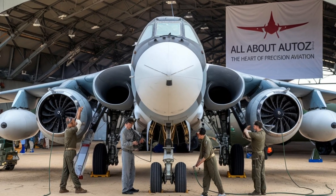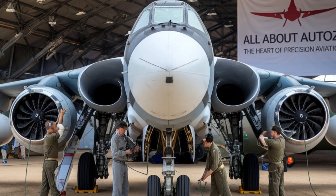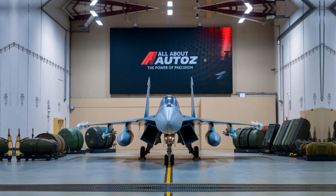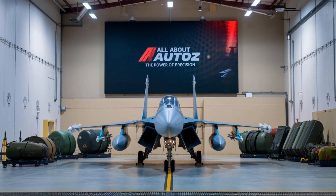For precision strikes, long-range missions, and ground attack operations, combining advanced technology, robust design, and impressive firepower, the Su-34 has become a vital asset for the Russian Air Force.